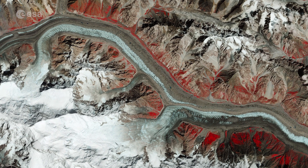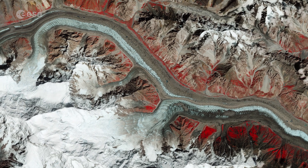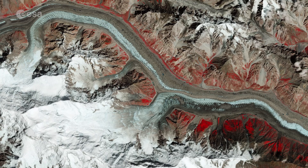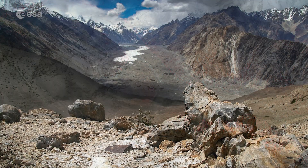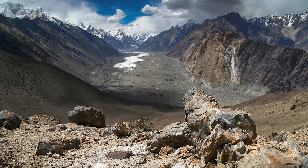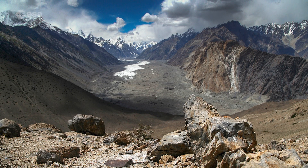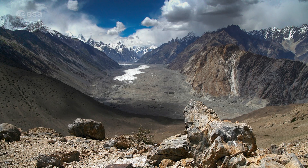The glacier has a mean ice thickness of around 150 meters, with the lower parts of the glacier holding most of its mass. The lower portions of the Batura Glacier feature a grey sea of rocks and gravelly moraine, an accumulation of rocks and sediment carried down by the glacier, often caused by avalanches.